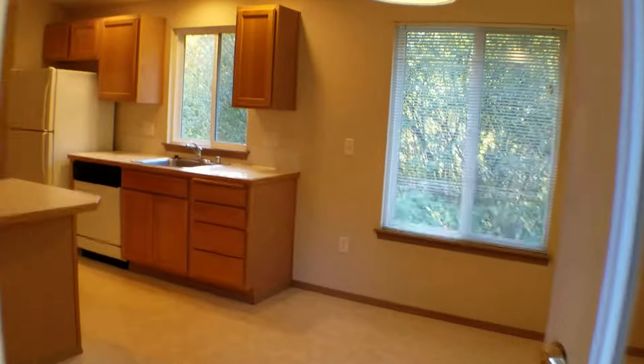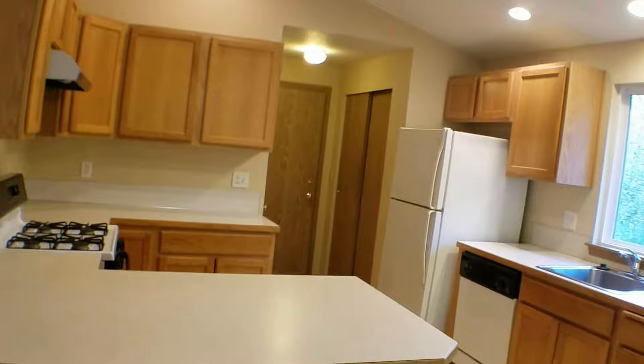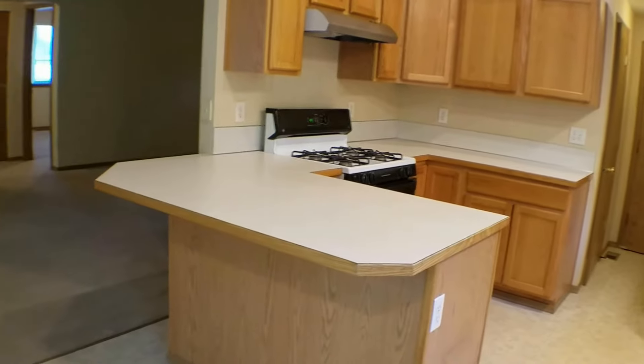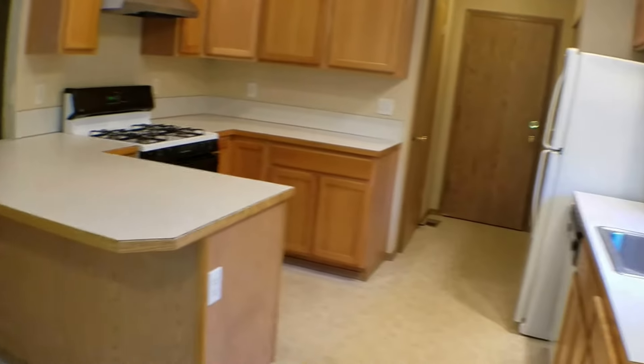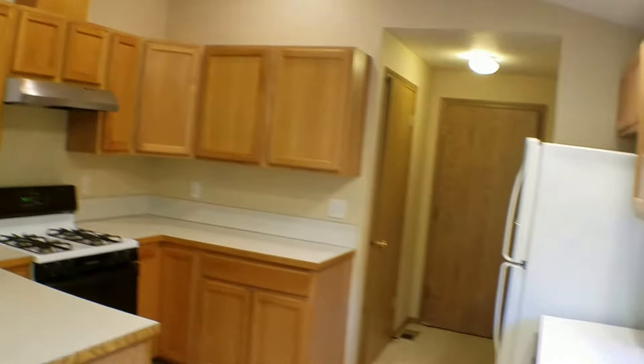Going back into the dining room for another look at the kitchen — as you can see, there's quite a bit of cupboard space. Again, a nice size bar area there. Stove range and dishwasher come with the home.